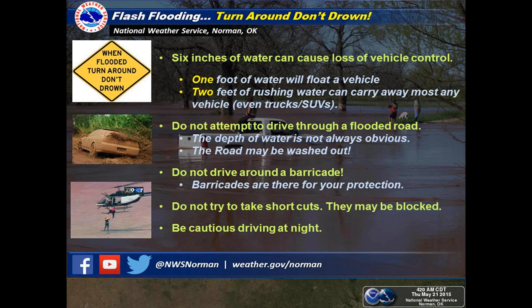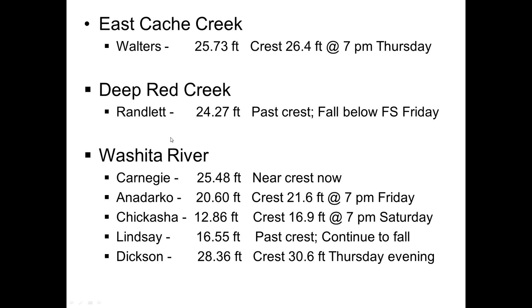Somebody asked about Sunday and Monday severe weather. We haven't looked at that in detail — we think severe potential will be going downhill after Saturday, possibly some leftover stuff Sunday, but no substantial risk Sunday or Monday. For the question about how close to 100-year flood stage in Comanche County, we'll get back to you on that. As for East Cache Creek — for Walters, flood stage is 21 feet; it's currently about 4.7 feet above flood stage and expected to crest at about 5.4 feet above flood stage this evening.